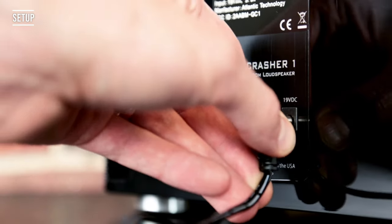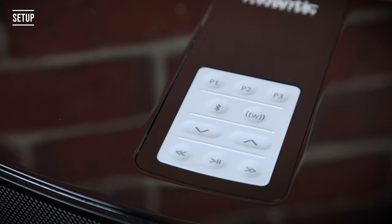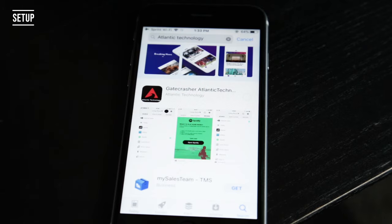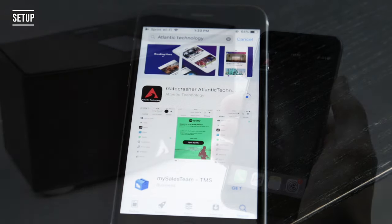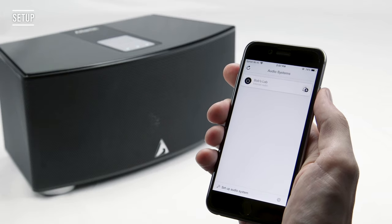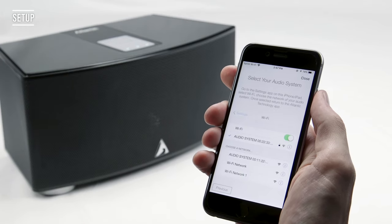To set up GateCrasherOne, simply connect the power cord to the unit. For control by your iOS or Android device, download the free Atlantic Technology app available on the App Store or Google Play. Use the app to locate your GateCrasherOne and establish communication over your Wi-Fi network. Set up is simple.